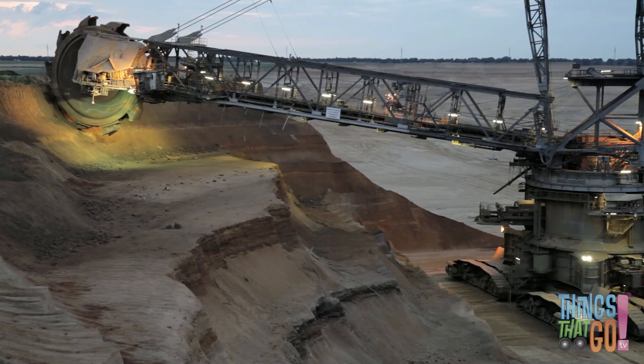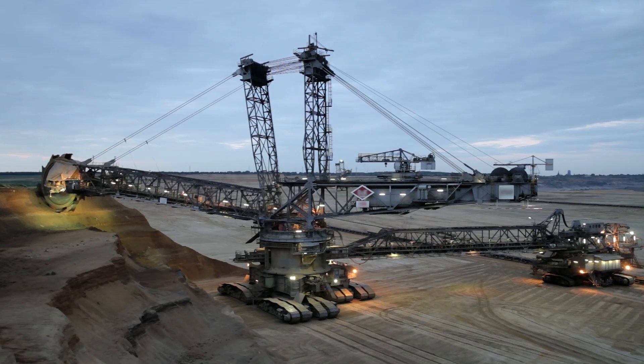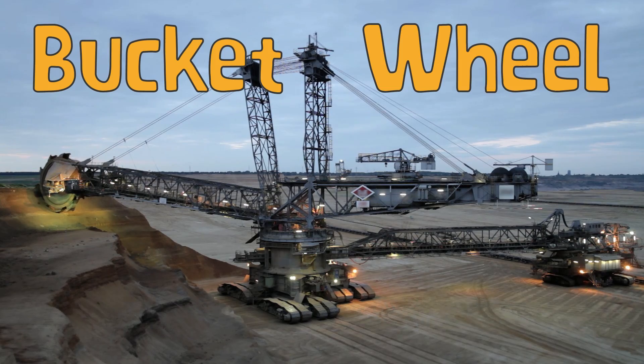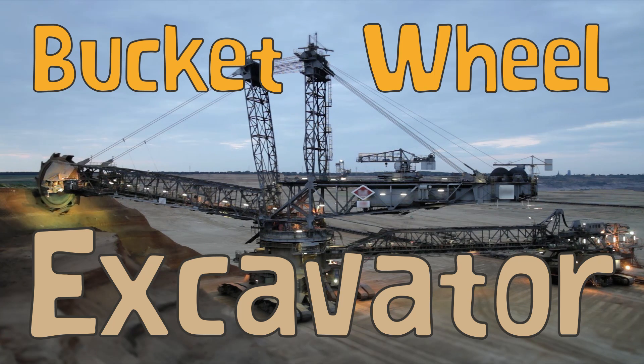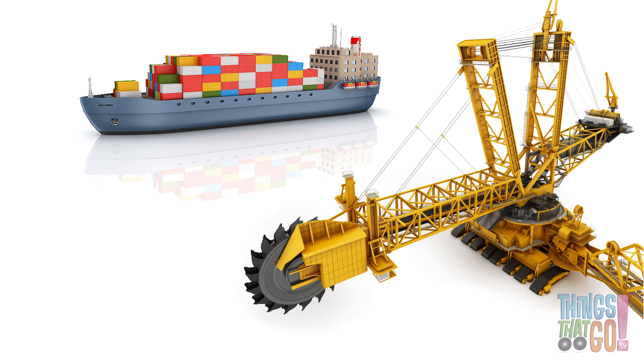Powering away at a huge open-cut mine is the king of all diggers, the Bucket Wheel Excavator. The Bucket Wheel Excavator is enormous. It's the size of an oil tanker, but on land.